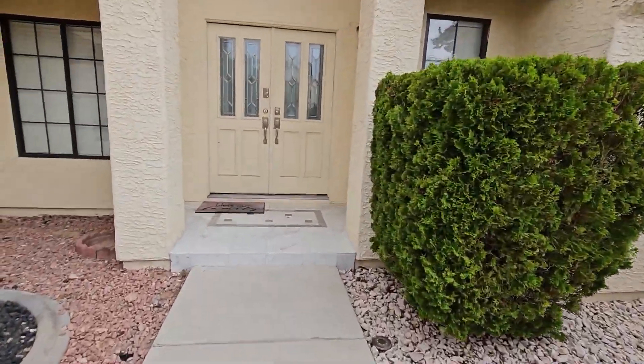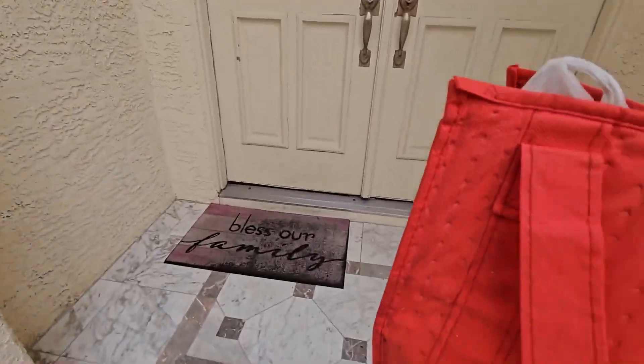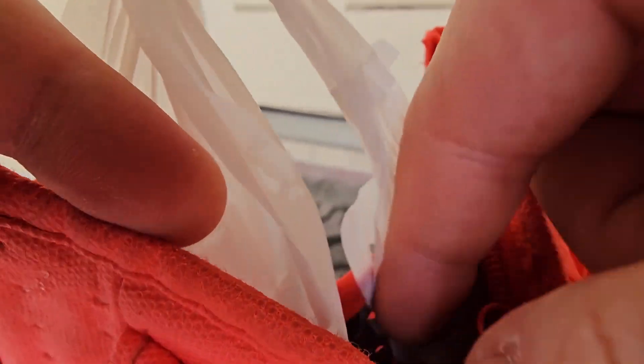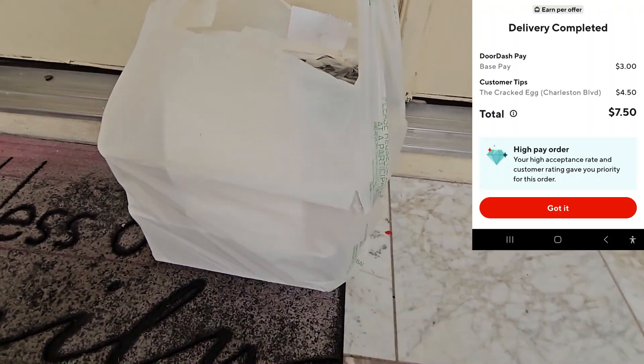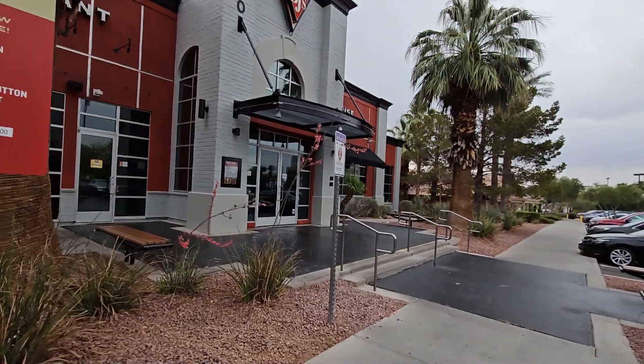Starting off the morning with some cracked egg — let's go ahead and drop this one off to the customer. Right foot here, being outside the bag, there you go. Enjoy, thank you very much, have a great morning.